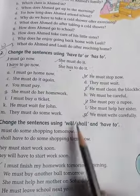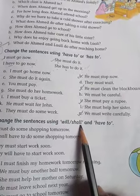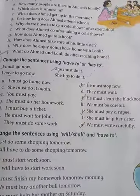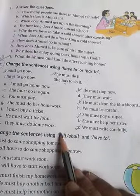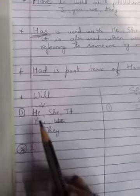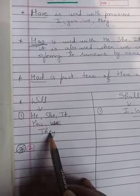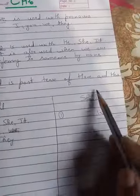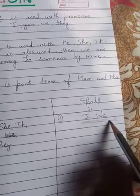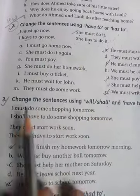Just like 'have' and 'has' are used with certain pronouns, 'will' and 'shall' are also used with certain pronouns. 'Will' is used with he, she, it, you, and they. 'Shall' is used with I and we. Remember this: shall is used with I and we.